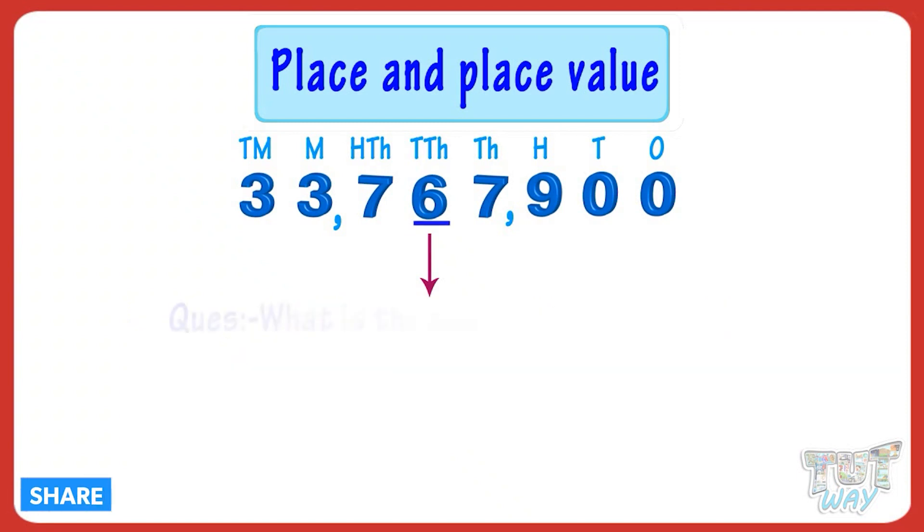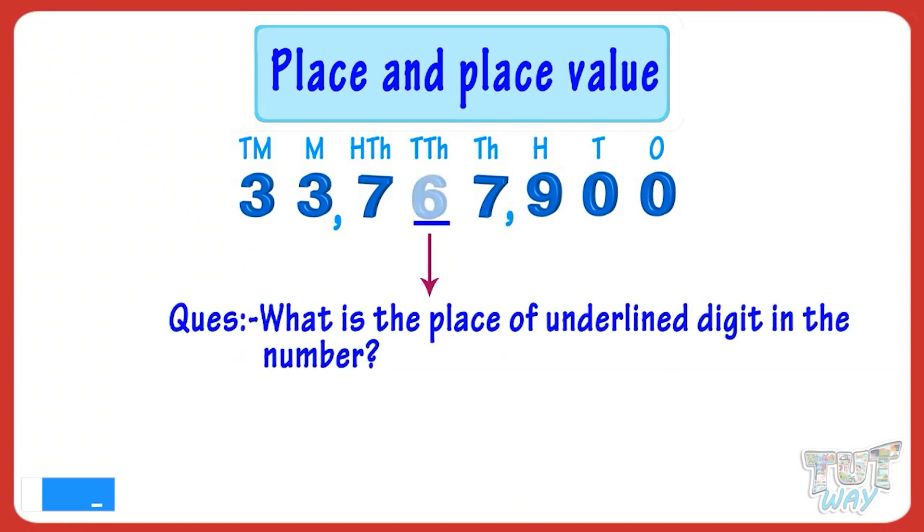Now, what is the place of the underlined digit in this number? The place of the underlined digit is 10,000s.